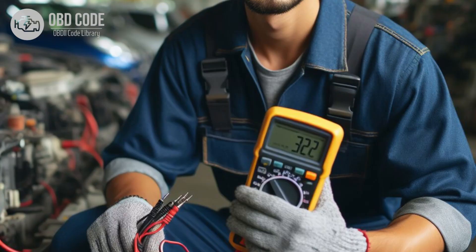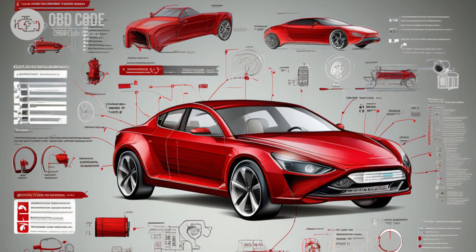3. Check the voltage output of the ECM or PCM to ensure it is within specifications. If not, the ECM or PCM may need to be replaced. 4. Follow manufacturer-specific diagnostic procedures outlined in the vehicle service manual to accurately diagnose and repair issues related to the sensor reference voltage B circuit. 5. If needed, seek assistance from a qualified technician or dealership.